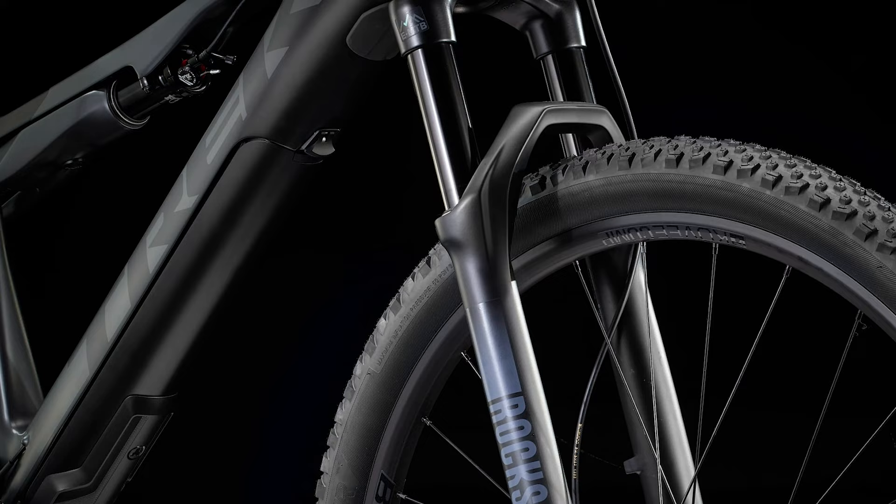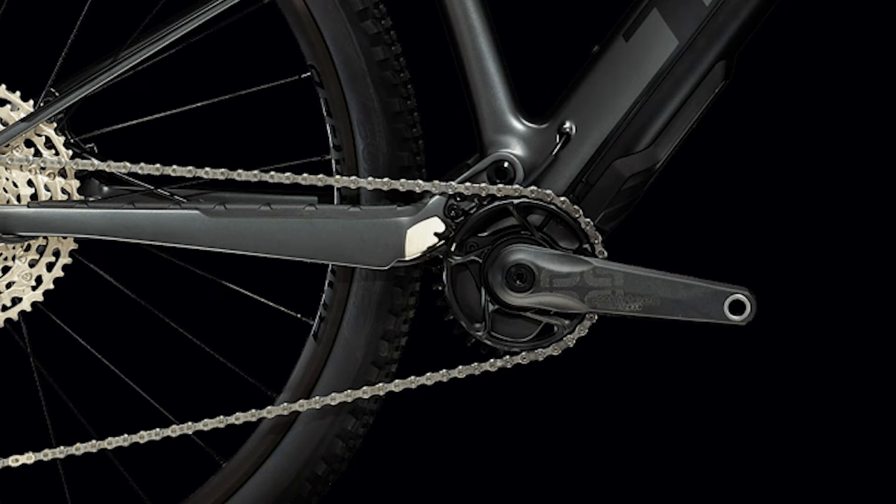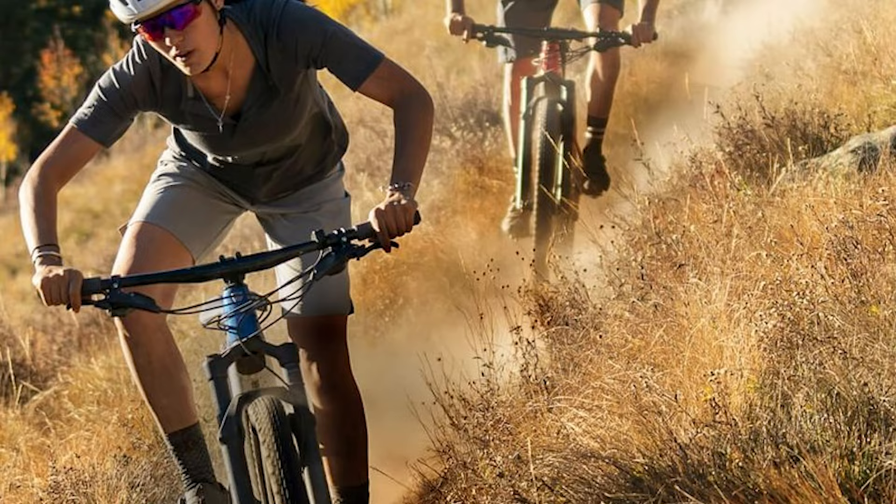It's also got a 12 speed Shimano Deore drivetrain with an XT derailleur and those same Shimano MT420 brakes. Lastly, the bike comes with Bontrager XR3 tires. The XR here stands for the lighter weight sidewall compound as opposed to the SE tires. I can't help but think that with a 40 pound bike you might want some slightly beefier tires, but again, this is designed to be a cross-country bike.